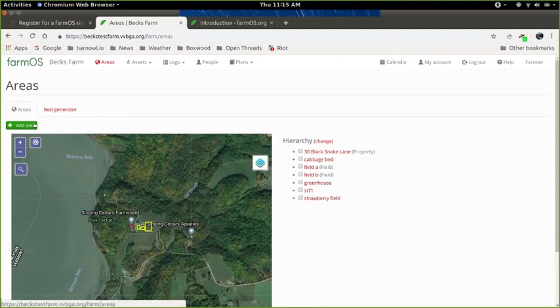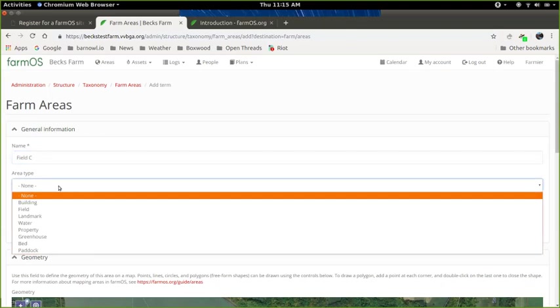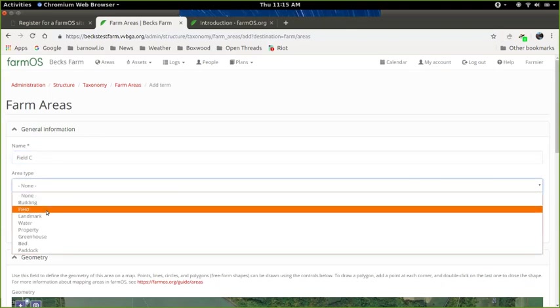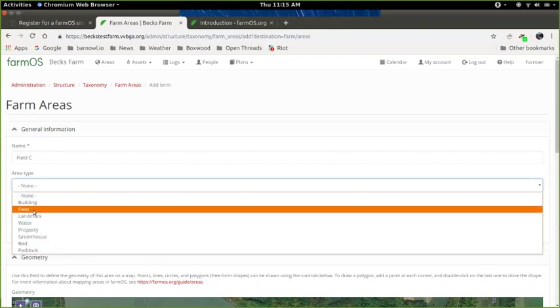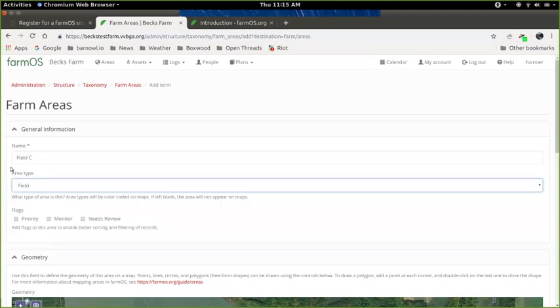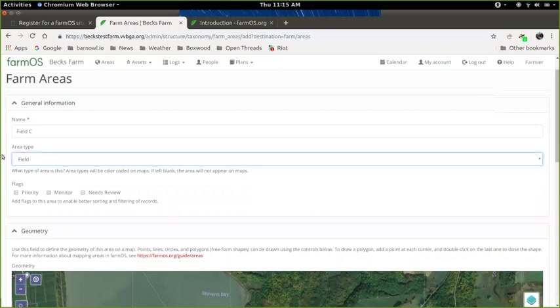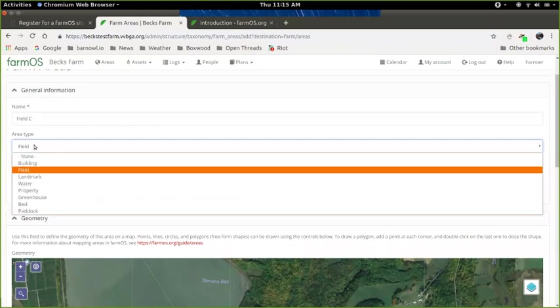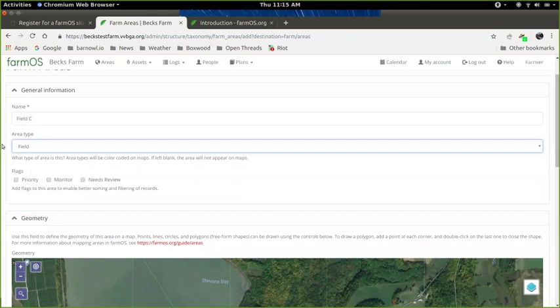You can also create areas manually. Go to the areas page and click 'add area.' You type in a name — for example, field C — and give it a type: building, field, landmark, water, property, greenhouse, bed, or paddock. The type determines what color it shows up as on the map, and some specialized modules integrate with these field types — for example, the grazing module loads in paddock areas.